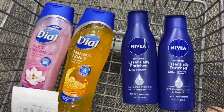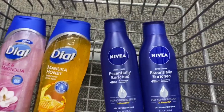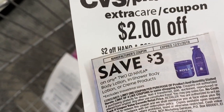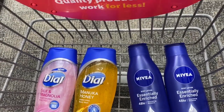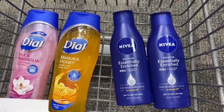For the Nivia deal, I got these — they're $4.99 each. I'm going to buy two; the deal is buy two get five ECBs. I got a coupon today in the paper deducting three off two, and I have a CRT that's two off hand and body. So using those two coupons, in the register it should come out to $4.98, but I'm going to get back five ECBs making it essentially free.